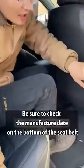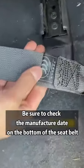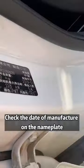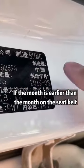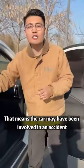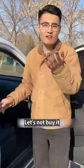Third, when buying a car, be sure to check the manufacture date printed on the bottom of the seat belt. Then open the passenger door and check the date of manufacture on the nameplate. If the month on the nameplate is earlier than the month on the seat belt, the seat belt may have been replaced after an accident. Don't buy it.